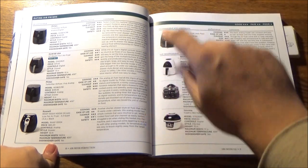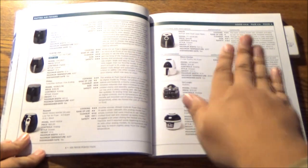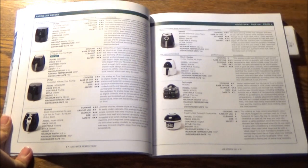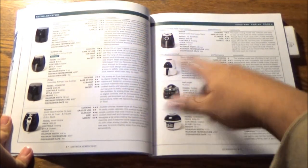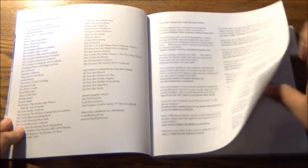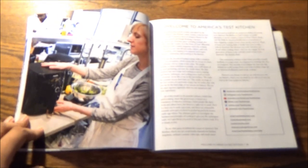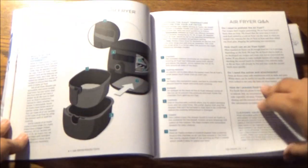For the record, they now recommend the Instant 6-Quart 7-in-1 Vortex Plus Air Fryer. I'll leave Lisa McManus' equipment review down below in the description for you to check out, but this is their Air Fryer buying guide. As a whole, Air Fryer 101 — which is the beginning of this book — tells you about the anatomy of the Air Fryer, what components go into making one, the features you want to be on the lookout for when shopping, and when you pick it up, how to make the most of it.